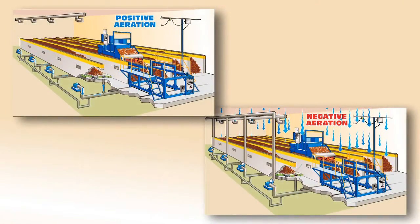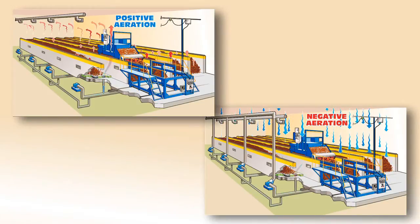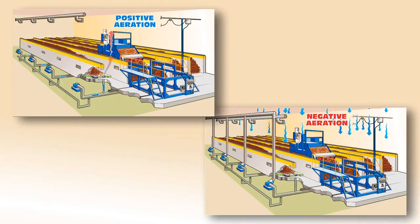Gases and moisture vapor inherently produced by the composting process must be removed from the building and treated to control odors. Therefore, building ventilation is a critical part of the ICS technology. The system includes fans, ductwork, and where necessary, heat exchangers to direct gases and vapor to the biofilter type odor control system.